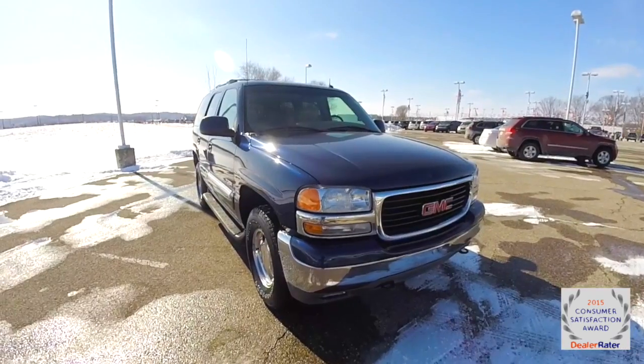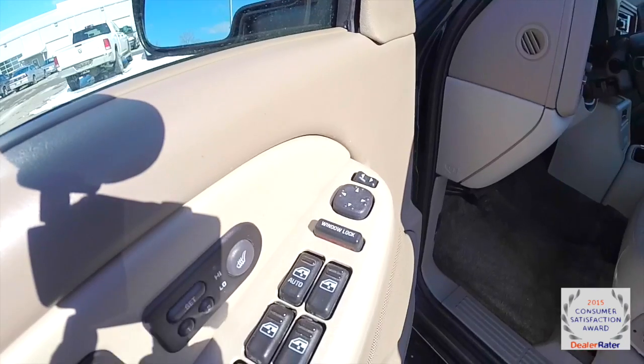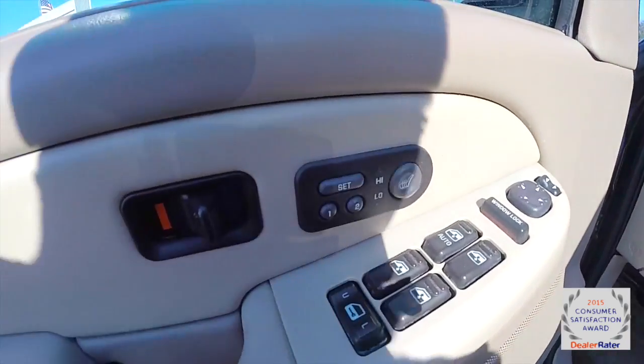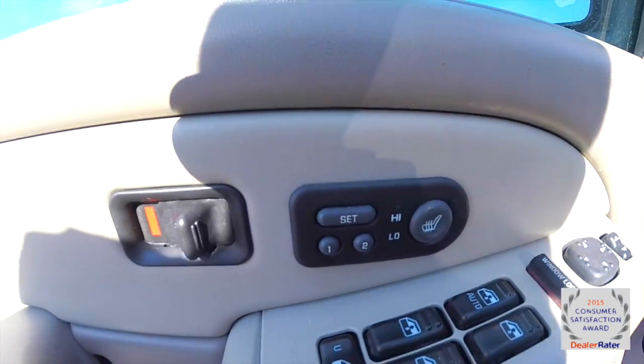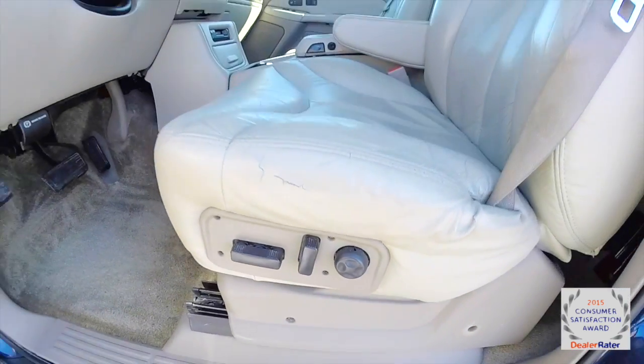So let's take a look at the interior. Inside we have power mirrors, power windows, and power door locks. We've also got heated front seats, two driver memory, eight-way power driver and passenger seat, both with four-way adjustable lumbar support.